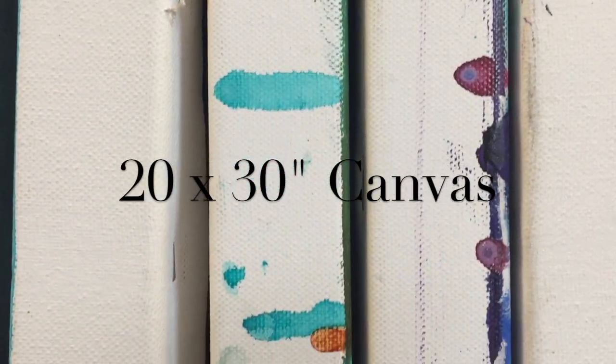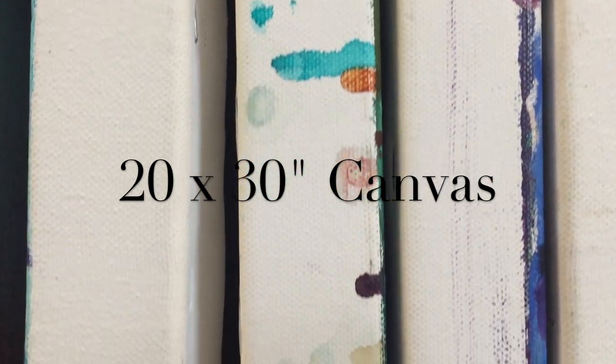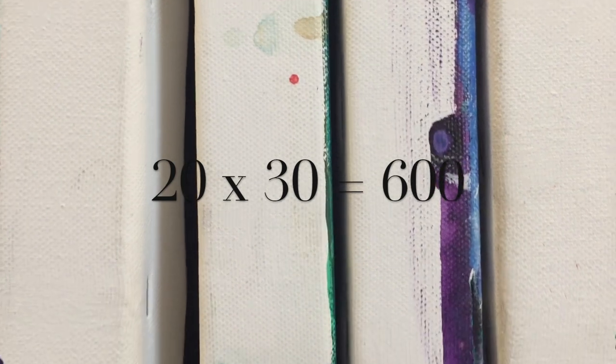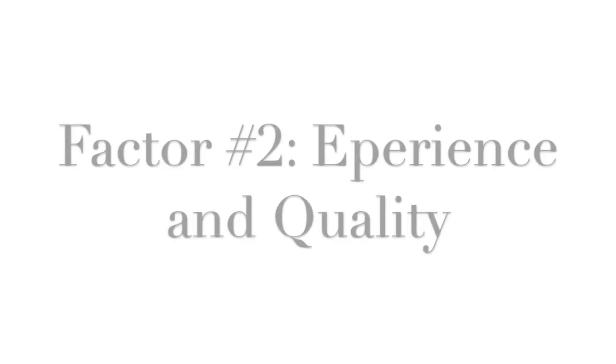For instance, let's say you have a work of art on a 20 by 30 inch canvas. You can multiply those numbers together — so 20 times 30, which is 600 square inches — and that leads us to the second factor.